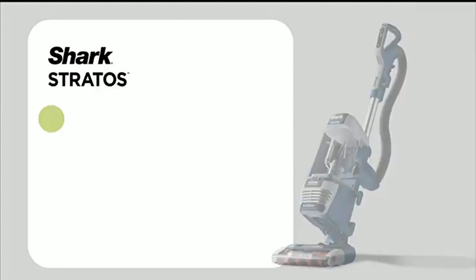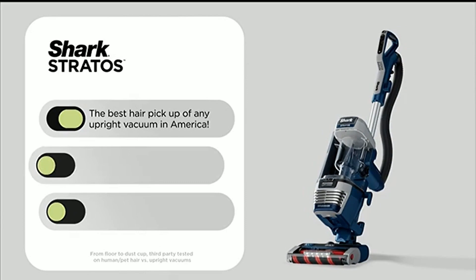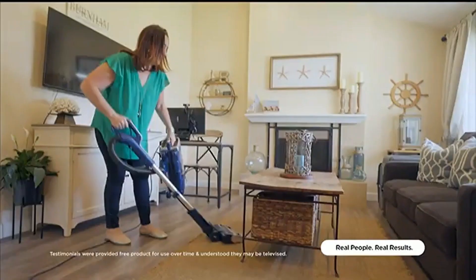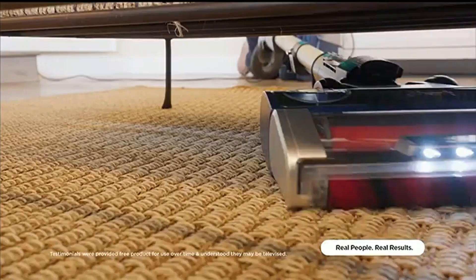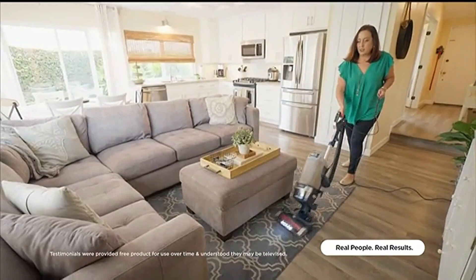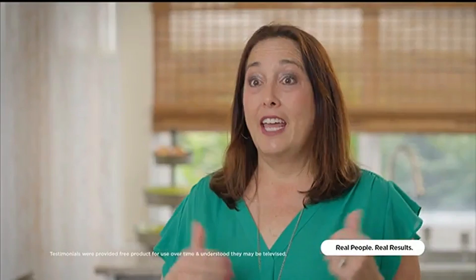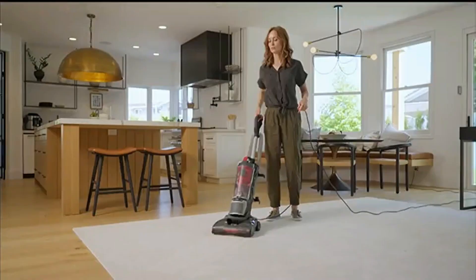Because there's hair wrap, and then there's no hair wrap. With Shark Stratos, you get the best hair pickup of any upright vacuum in America — no hair wrap around the brush roll, and more hair from the floor to the dust cup than any other vacuum. With Dual Clean Power Fins, there is no more hair in the carpet, nothing in the roller. It's all in the canister, and I am good to go.